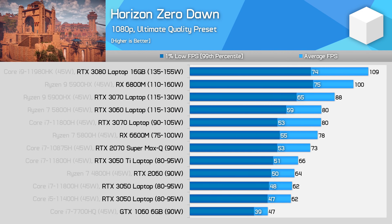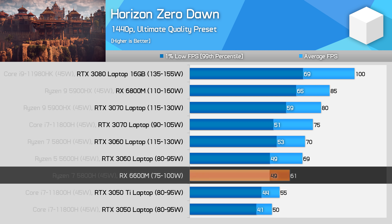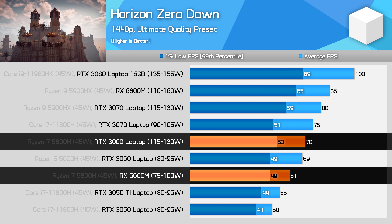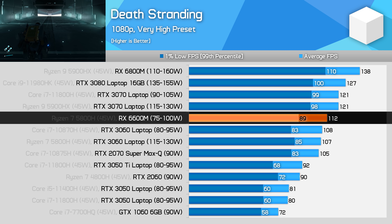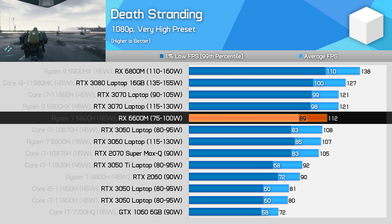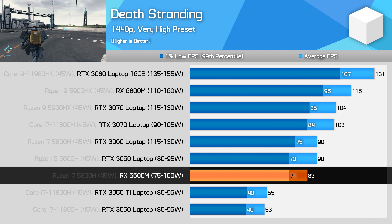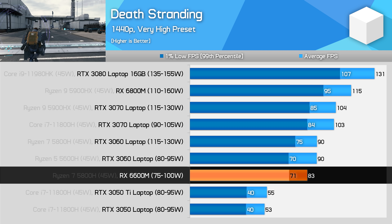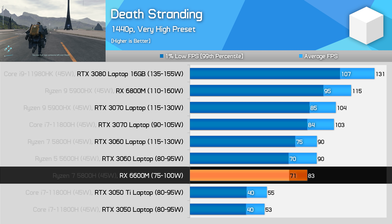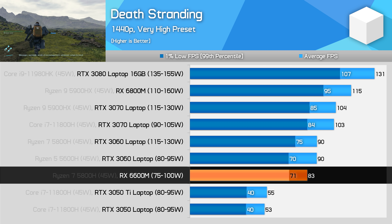In Horizon Zero Dawn at 1080p, the RX 6600M ends up just 3% slower than the RTX 3060 full power variant — a pretty good result. At 1440p, it gets close to the RTX 3060 variants in terms of 1% lows, but Nvidia GPUs pull ahead in average frame rates. In Death Stranding at 1080p, the 6600M beats both RTX 3060 models by around 5%, showing its strength for 1080p gaming in the midrange. At 1440p it falls behind both RTX 3060 configurations in average frame rates, though the 1% low remains reasonably solid. There is still a massive gap between the 6600M and the much slower RTX 3050 Ti.